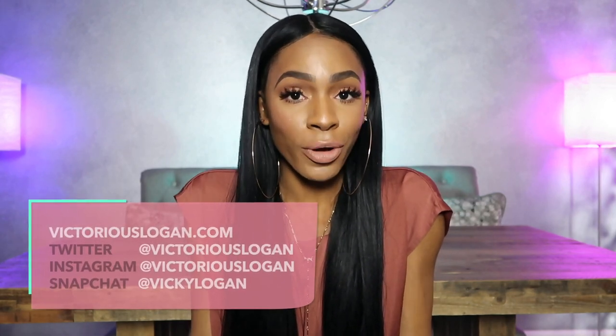Hey guys, welcome back to my channel. Today I'm going to be doing a video talking all about my favorite drugstore affordable foundations. Whether it's affordable or high-end, I love buying things, so I'm not biased. A lot of people have asked me about inexpensive low-end foundations — which ones are my favorite, which ones I recommend for my skin type. So I'm going to go ahead and do it and hopefully you guys like this video.